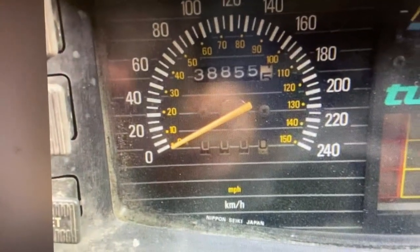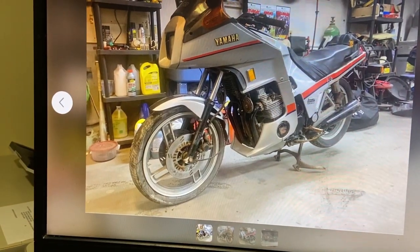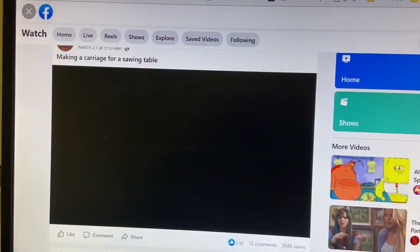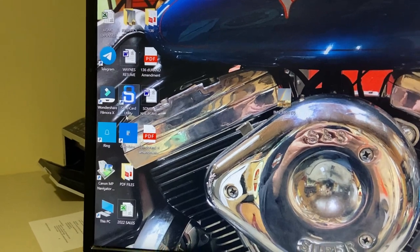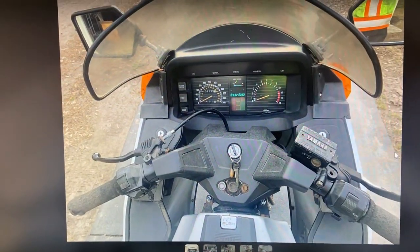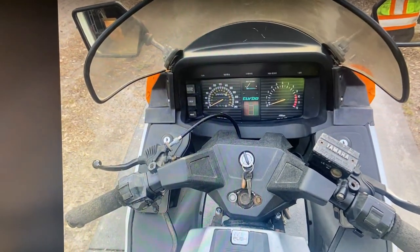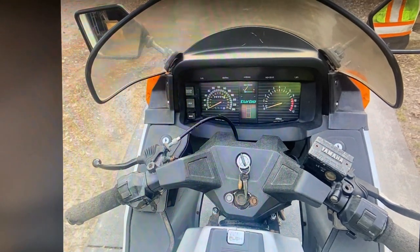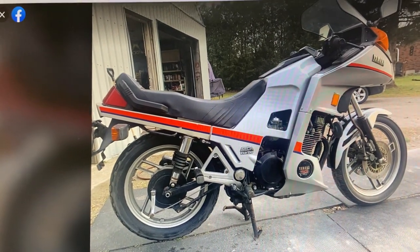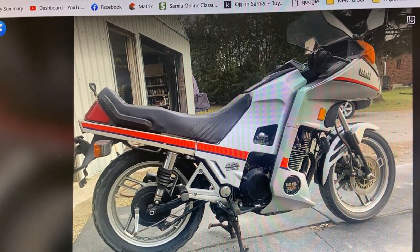There's the question of how many kilometers are on it. He's cleaned it up since this picture - he's put air in a tire and cleaned it up because it's been sitting for quite a while. He sent me some more pictures. You can see he's cleaned up the dash. There's the bike - it's in nice shape, it's the nicest one I've seen, and they're pretty rare around here.